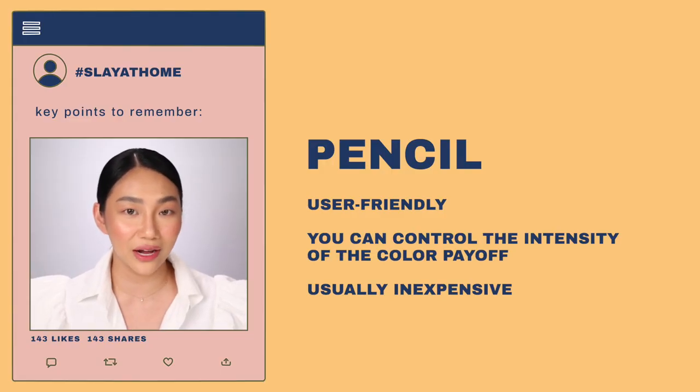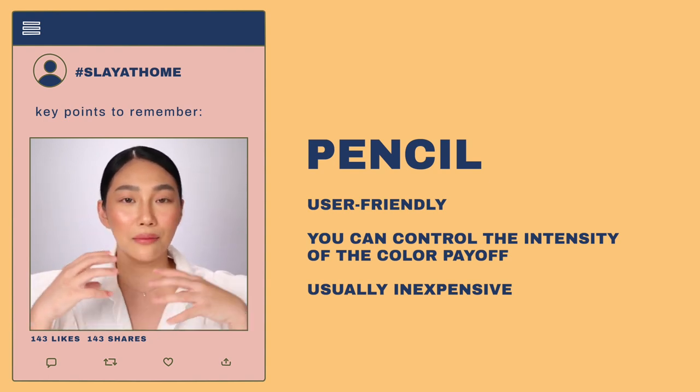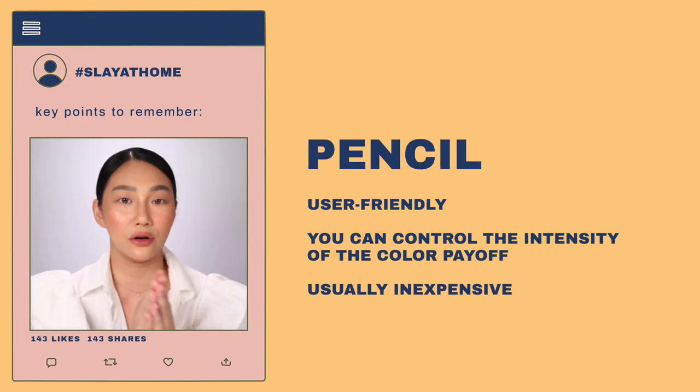There are four basic types of eyeliners. Simulan natin sa pencil. Pencil for me is the most flexible and the most beginner-friendly one, dahil it varies. Merong waterproof formula, merong smudge formula. It comes in a variety of colors — may black and brown, and also may different colors for a more adventurous look. This is the product na magagamit mo sa kahit anong style — mapa-natural or mapa-winged or talagang intense. At magagamit mo rin ito if you want to achieve smoky eye.